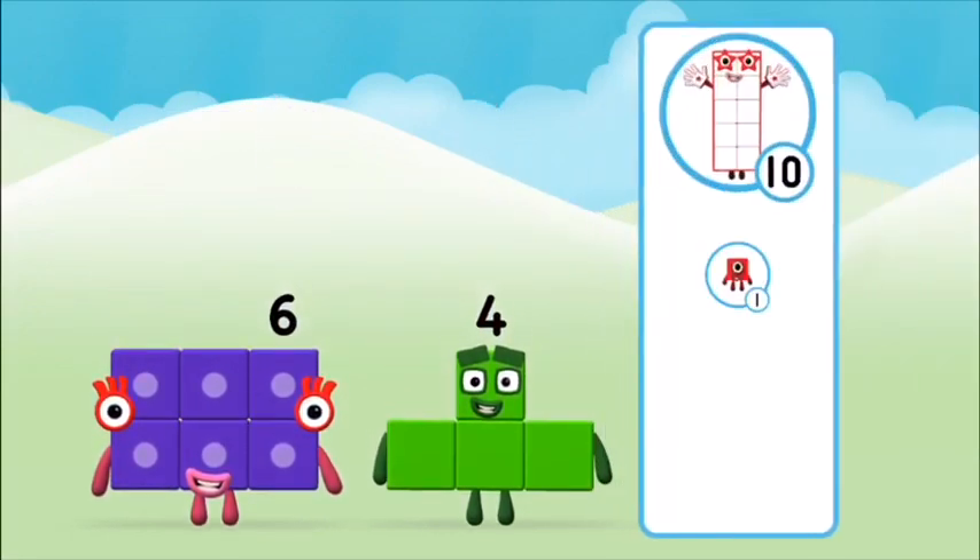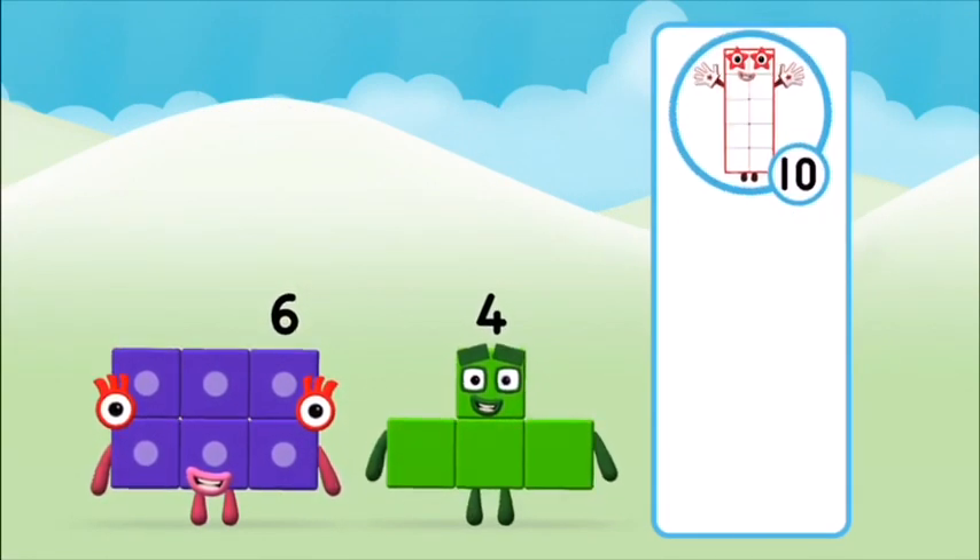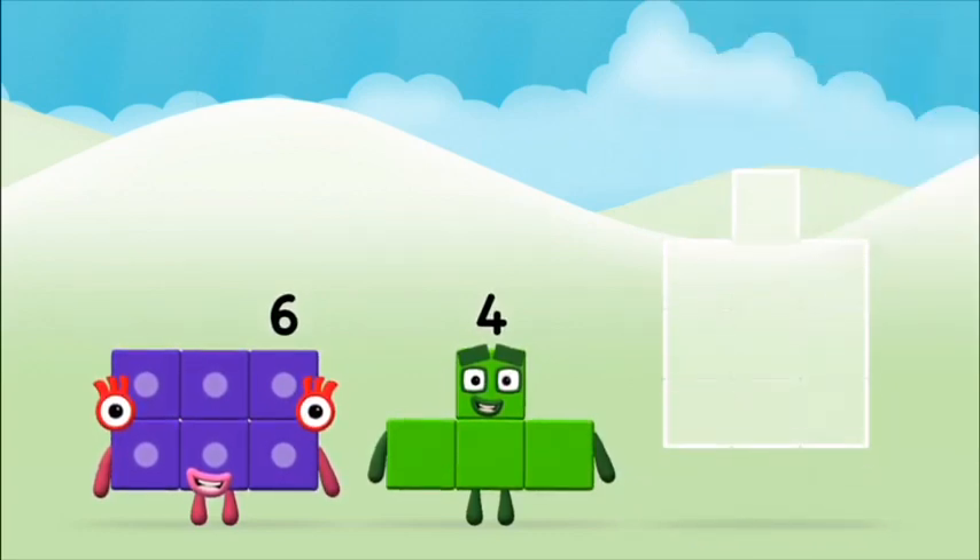What number block will you make when you add these two number blocks? That's the correct answer! Can you add the number blocks together? Six...